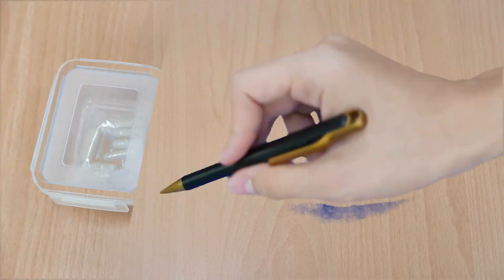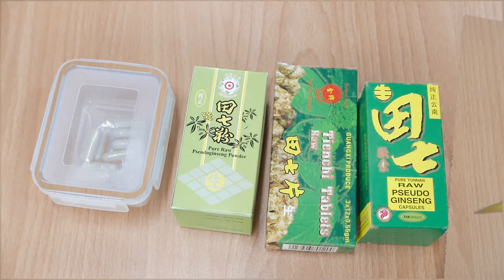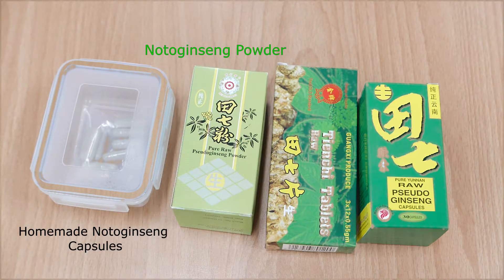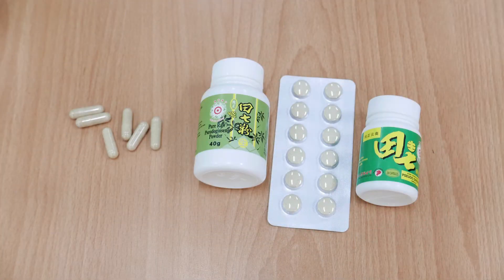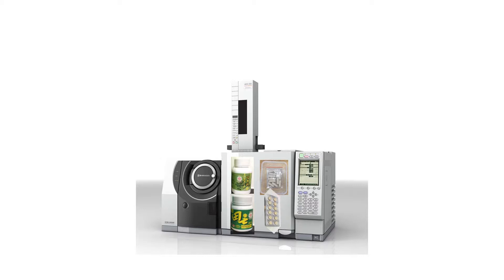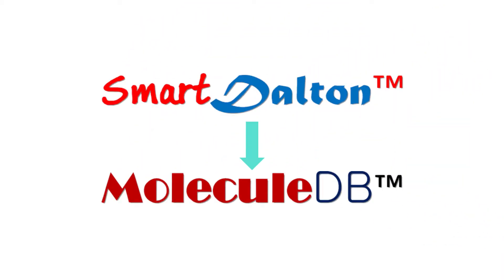These four Noto Ginseng products were selected as samples for the experiment. From the left: homemade Noto Ginseng capsules, Noto Ginseng powder, Noto Ginseng tablets, and Yunnan Noto Ginseng. The samples were analysed using gas chromatography mass spectrometry, and the data was analysed using Chemo Power's proprietary softwares Smart Dalton and Molecule DB.